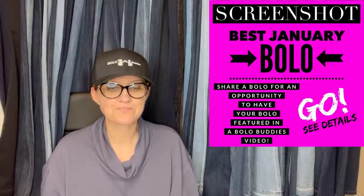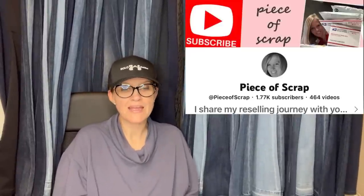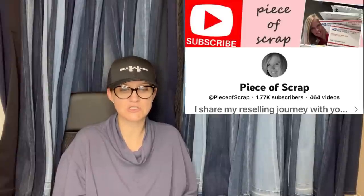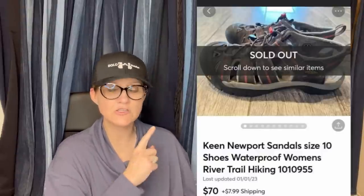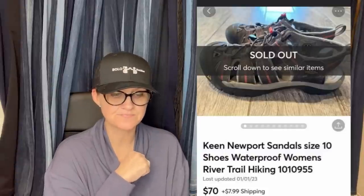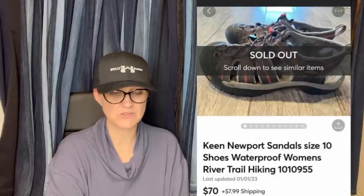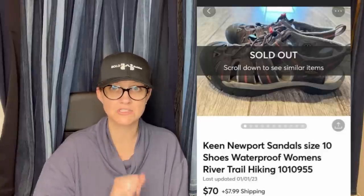This post is 'Share your best January Bolo.' This one comes from Piece of Scrap. Paid a dollar at a church sale. Sold for full asking price on Mercari for $70 plus shipping. She sells on multiple platforms and does clothing, so you'll find different things on her channel. These are Keen, K-E-E-N, Newport Sandals, size 10 — paid a buck, sold for $70 plus shipping on Mercari.